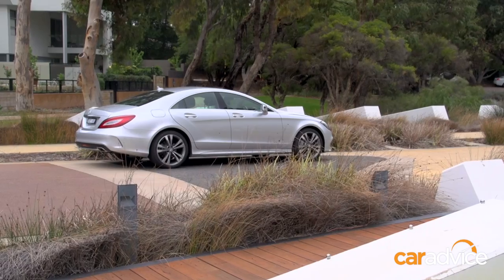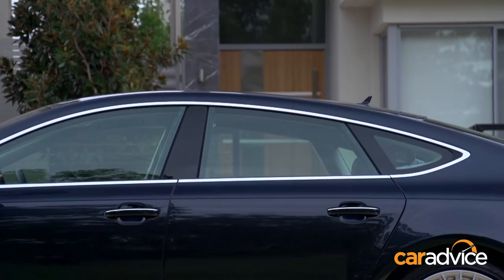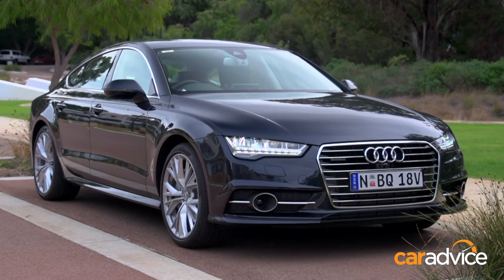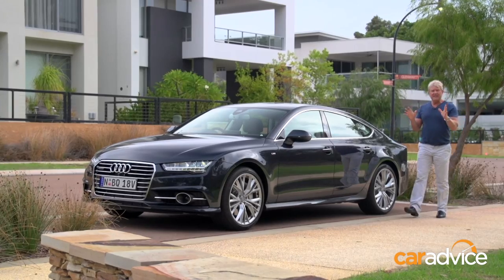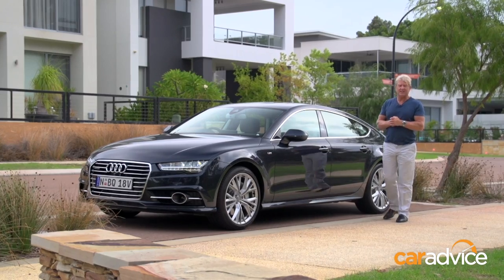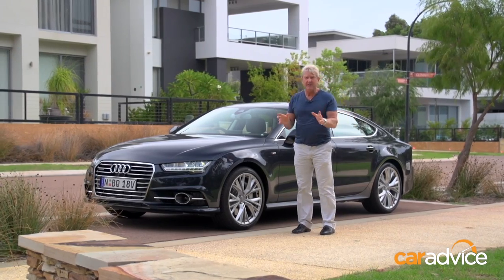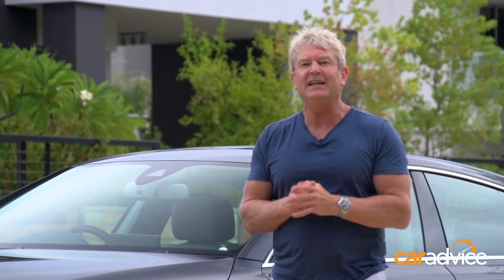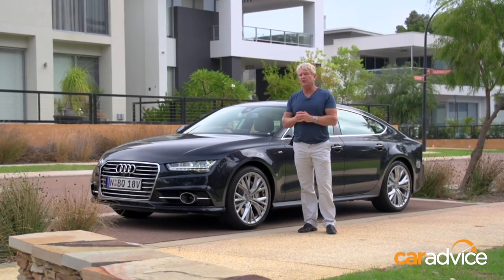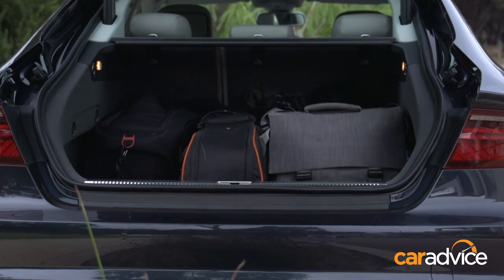These days, the CLS isn't the only game in town, and the team in Ingolstadt have been working on revisions to their formula with this — the Audi A7 Sportback TDI Biturbo. Mercedes-Benz pretty much had the market to themselves until the Audi A7 arrived in Australia in 2011. While it does share some of the design philosophy of the CLS, the execution is slightly different. Rather than a traditional boot lid, the A7 is a liftback, making it almost as practical as the Audi A6 Avant, with which it shares its platform.